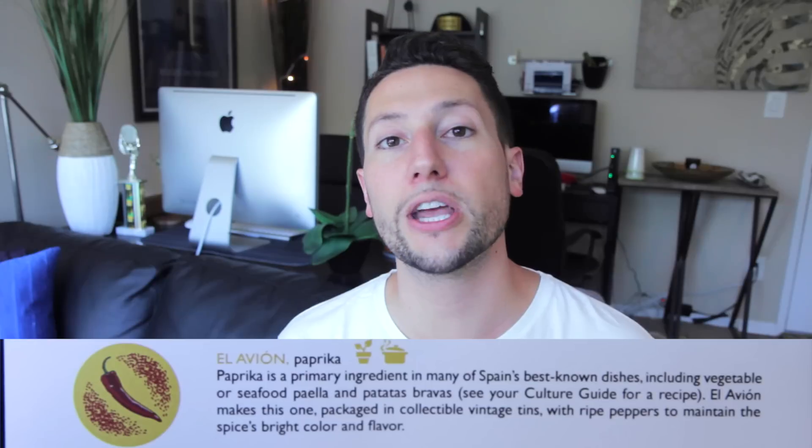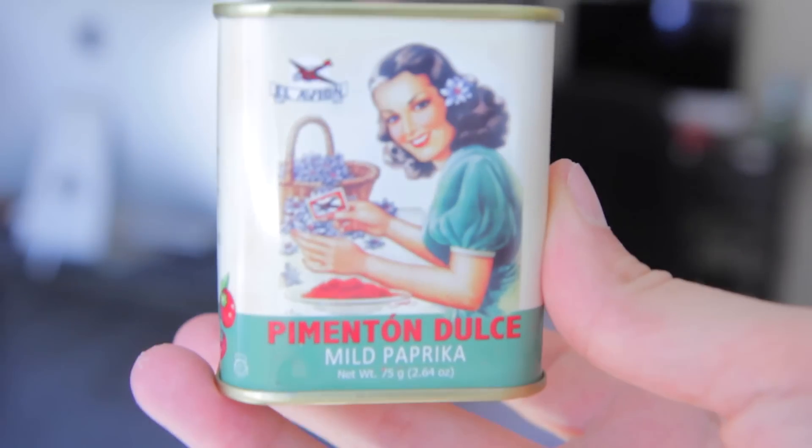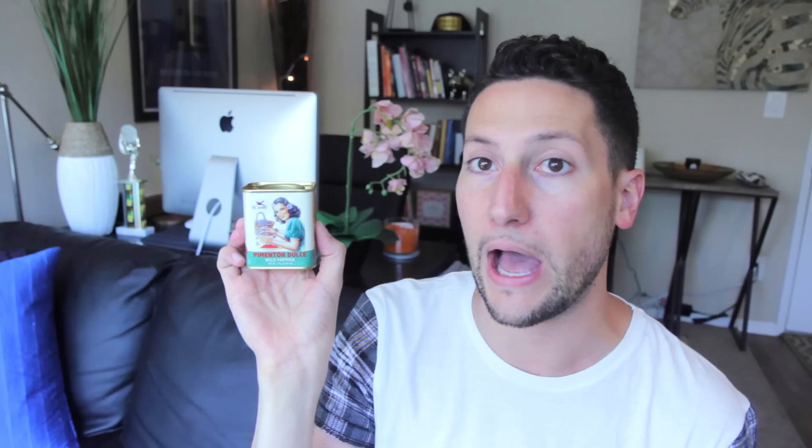The next thing is El Avion paprika. Paprika is a primary ingredient in many of Spain's best known dishes, including vegetable or seafood paella and patatas bravas — see your culture guide for the recipe. It's packaged in a collectible vintage tin, made with ripe peppers to maintain the spice's bright color and flavor. I recognize a paprika tin when I see one. This is so adorable. Pimenton dulce — sweet paprika.